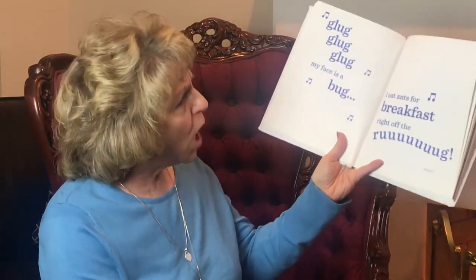And now it's time for me to sing you my favorite song. A song? Do I really have to sing? 'A glug glug glug, my face is a bug. I dance for breakfast, ride off the rug.' What? This book is ridiculous. Can I stop reading yet? What? No? There are more pages? I have to read the rest?